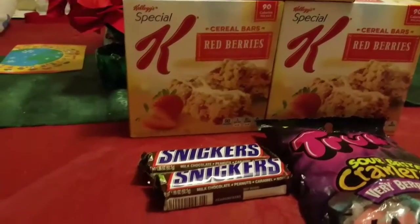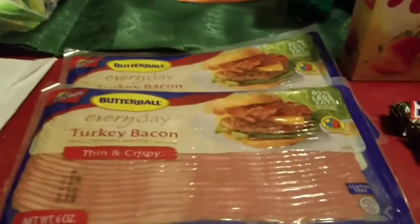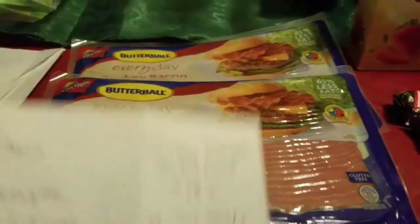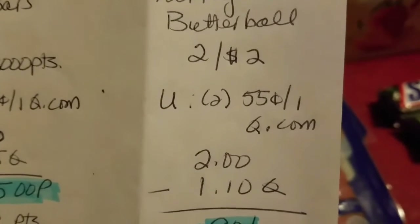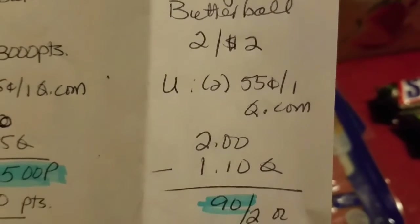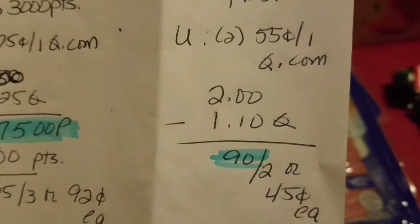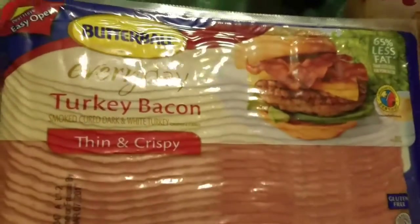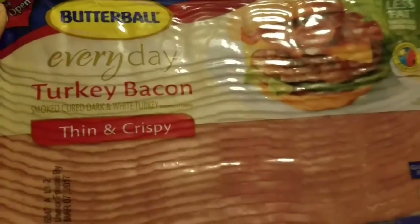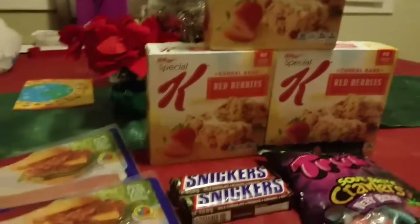I also got turkey bacon — I forgot I had it in the fridge. These were two for two dollars and I used two of the 55 cents off one coupons from coupons.com, so that took off a dollar and ten cents, making them 90 cents for the two or 45 cents each. I've had these before and they're pretty good, so 45 cents for a pack of turkey bacon — you can't beat that.